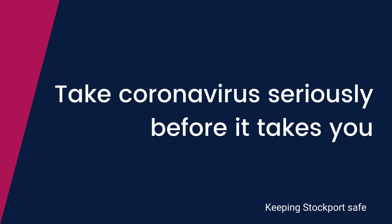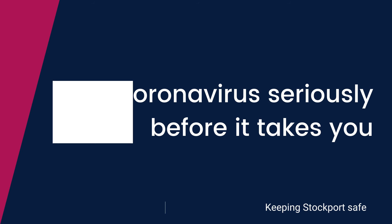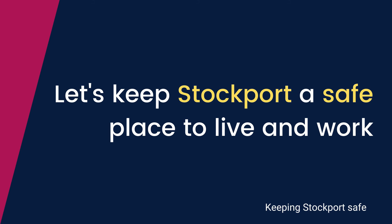Take coronavirus seriously before it takes you. Let's keep Stockport a safe place to live and work.